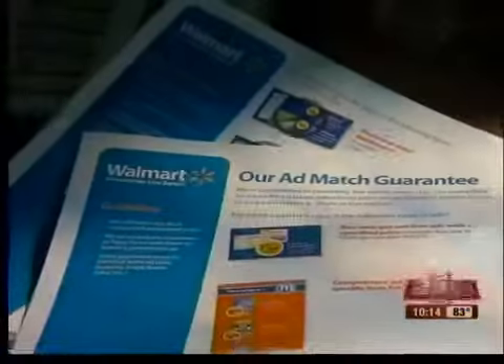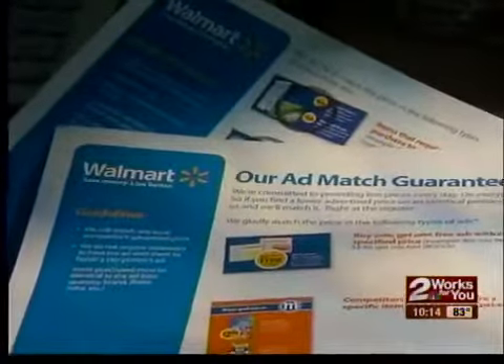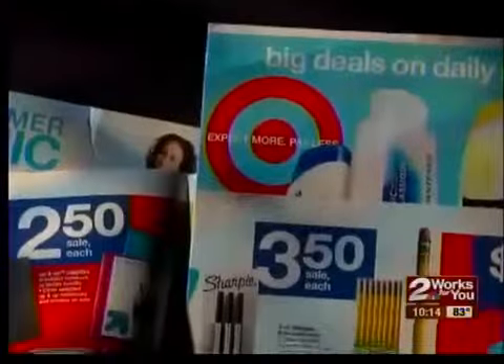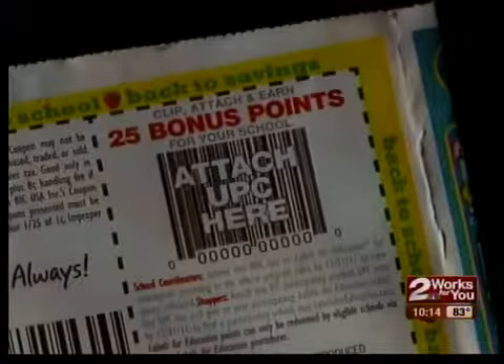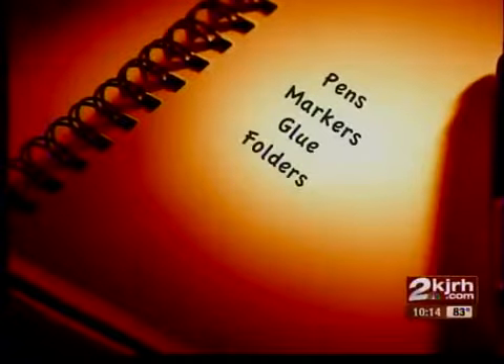Price matching requires organization. Look through all the ads, pick out what you need, and see who offers it the cheapest. Then look for coupons to save even more. Create a shopping list and you're ready to go.